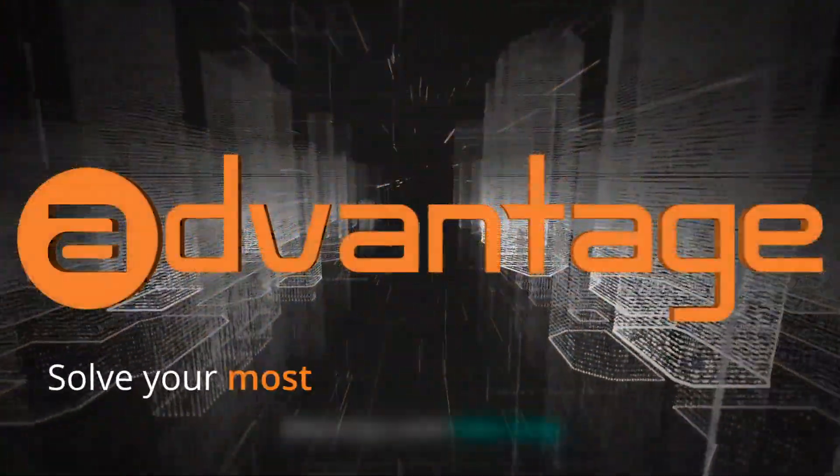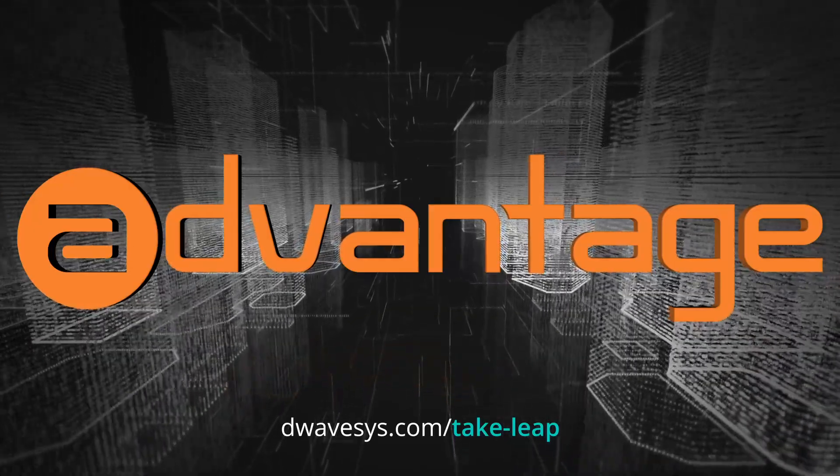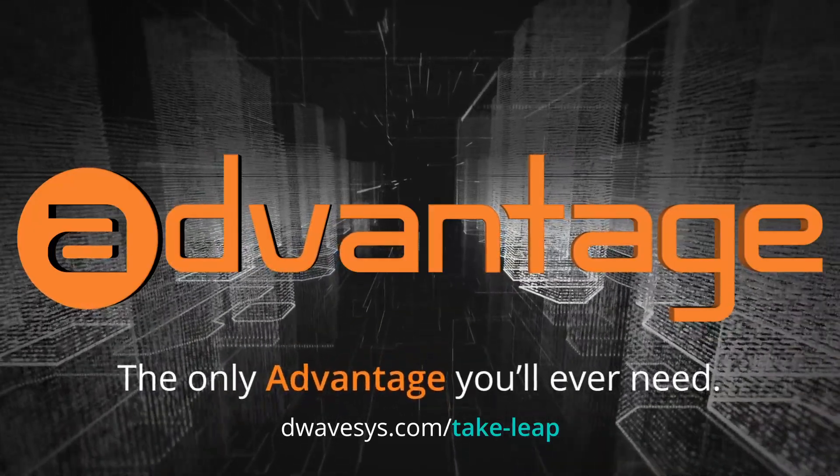Sign up for Leap today and start using Advantage to solve your most complex business problems. The Advantage quantum computer — the only advantage you'll ever need.